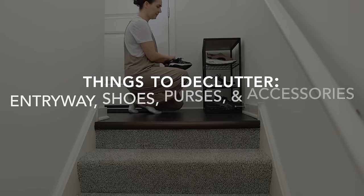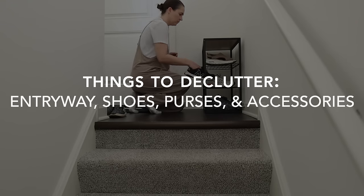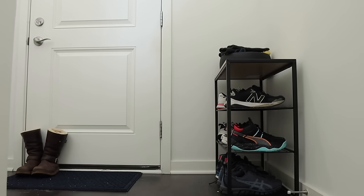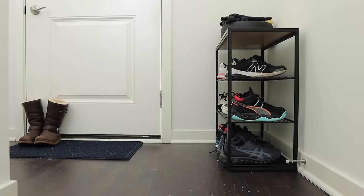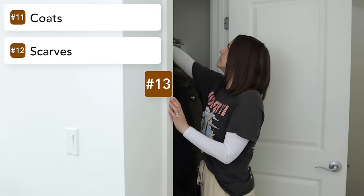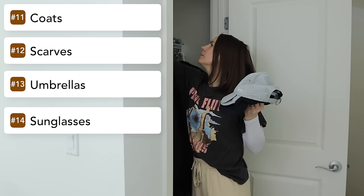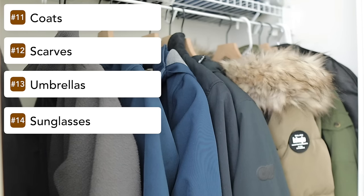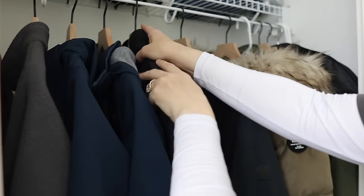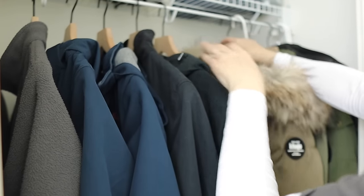The next section is the entryway. Ours is a bit awkward — split into two levels with a coat closet on the lower level for shoes, coats, scarves, and hats, and a landing between levels for more shoes. We're going to start in the closet downstairs and look through coats, scarves, umbrellas, sunglasses, gloves, hats, and caps to see if there's anything we can get rid of.